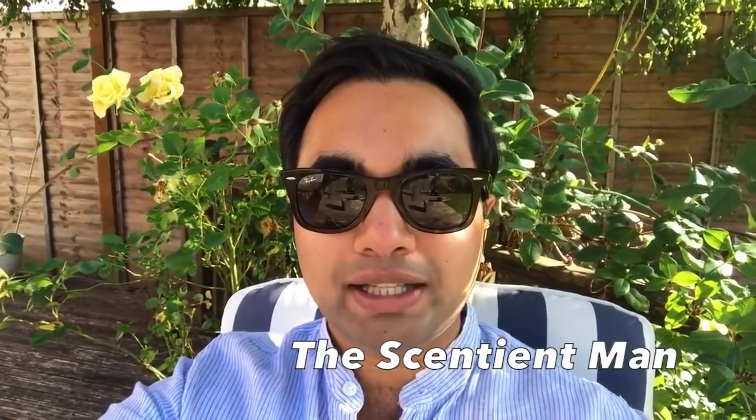Hey everyone, Raj here from The Sentient Man. Thanks Chad for the invite. My pick for this summer — a hidden gem, or more overlooked within this line — is Hermès Un Jardin Sur le Toit. I think Sur le Nil gets more praise than this one, but this is my favourite. I gave this one a 10 out of 10 on my channel. It's very crisp, very fruity, floral, grassy — supposed to be reminiscent of the garden on the rooftop of Hermès' headquarters in Paris. A really beautiful fragrance, very classy, fresh, and bright.